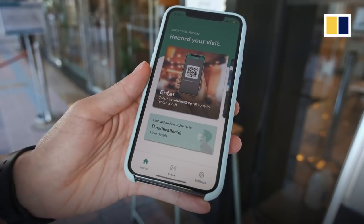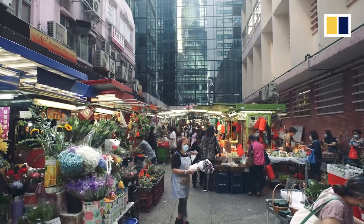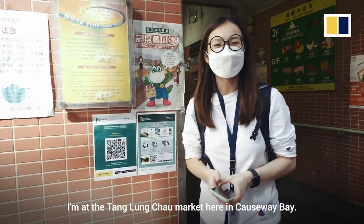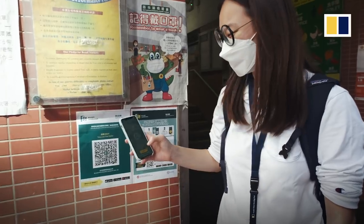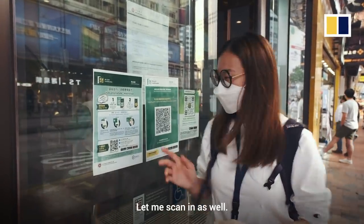I'm at the Deng Longzhou Market here in Causeway Bay. This one was a bit difficult to find. I'm here at the bank in busy Causeway Bay — let me scan in as well.